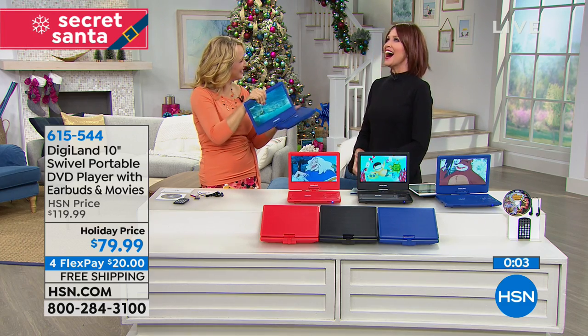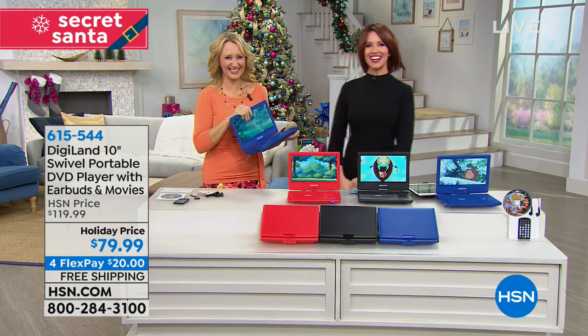Thank you so much, Lori. Good to see you. I love the red hair today - little red riding hood. So sassy!